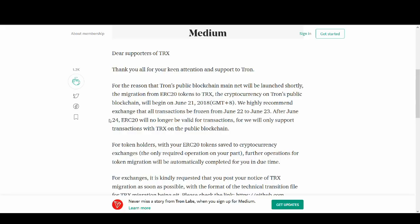After June 24th, ERC20 tokens will no longer be valid for transactions, as only TRX on Tron's public blockchain will be supported. So after June 24th, your ERC20 token will not be supported — you need to be on Tron's TRX on the public blockchain.